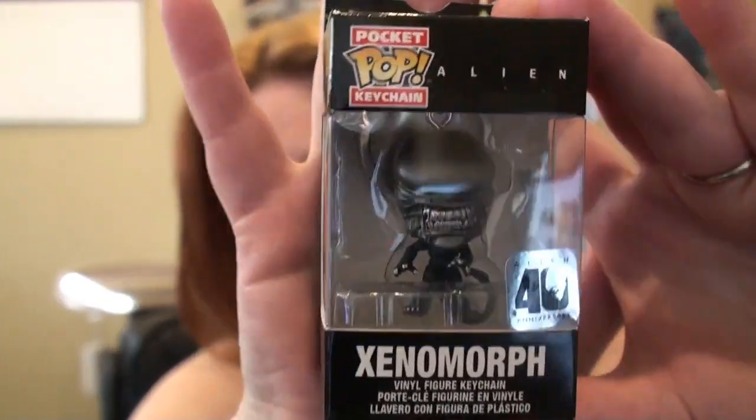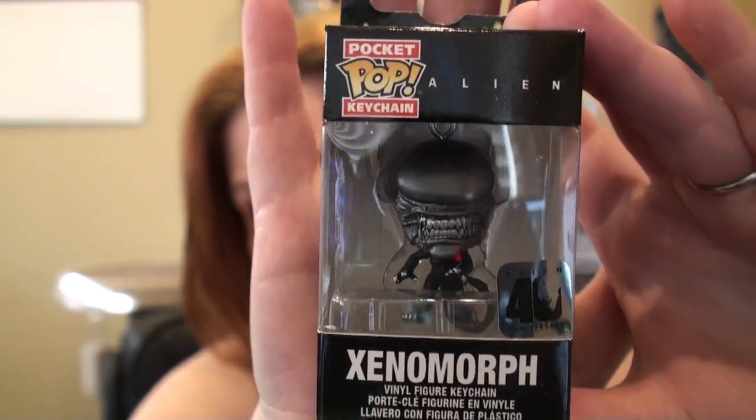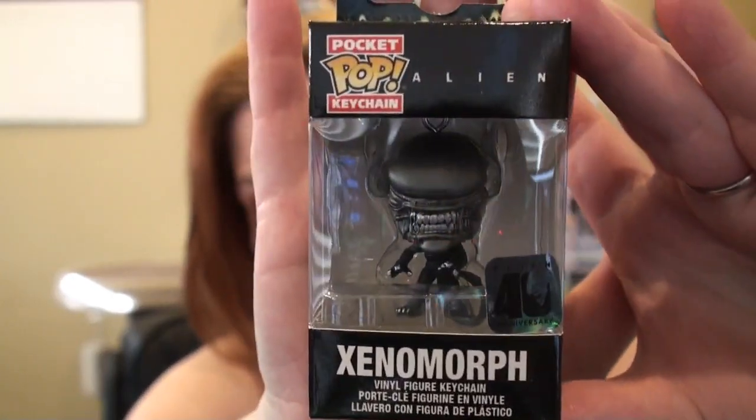So cute! Alien - so adorable. I love having this in my collection. It's the Alien 40th Anniversary pocket pop.